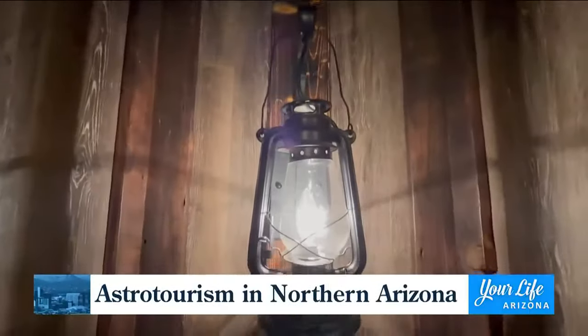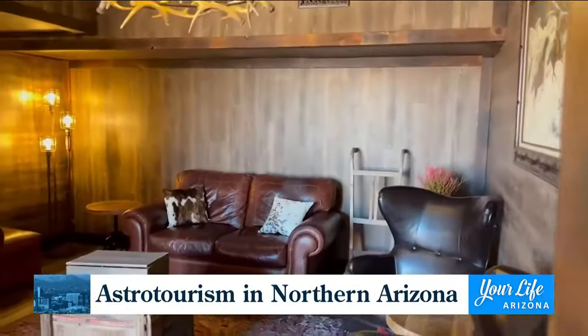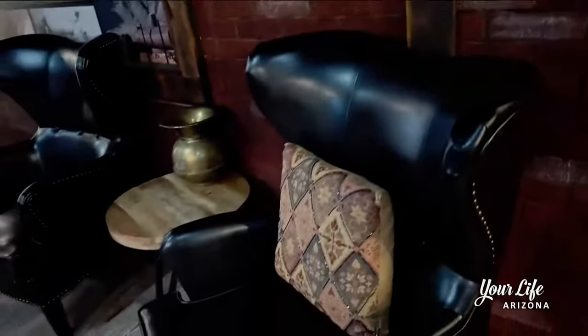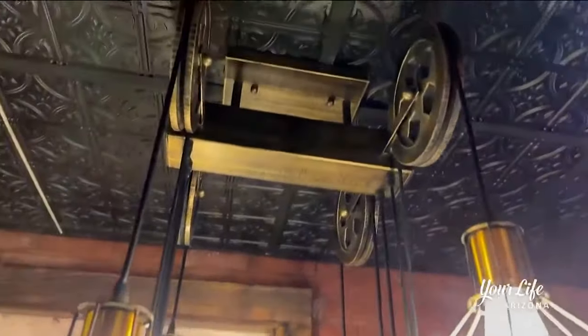We just opened the Meteor Crater Mining Company, and we opened a coffee house — it's like you're walking back in time. It's got old timbers and wood and artifacts actually pulled from the old mining camp that's around the crater.